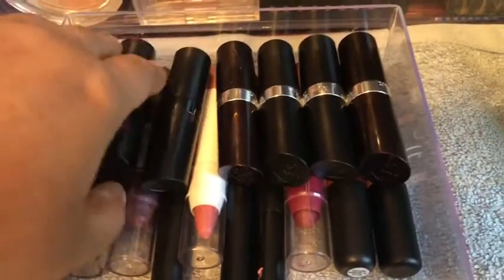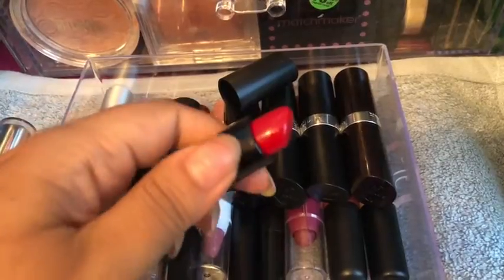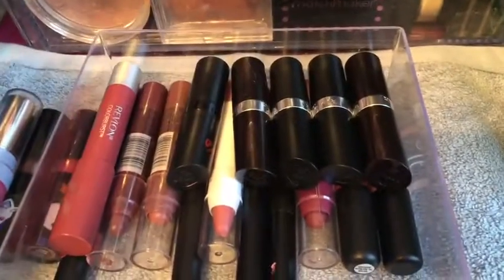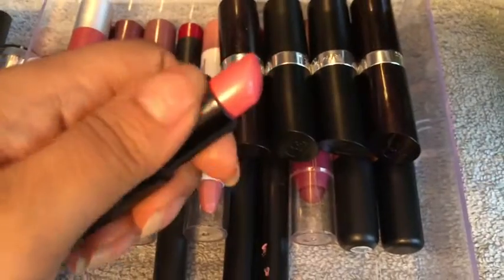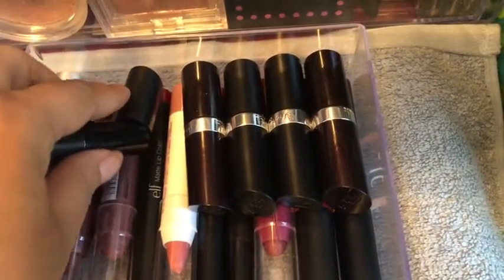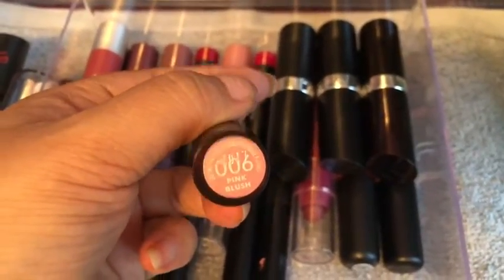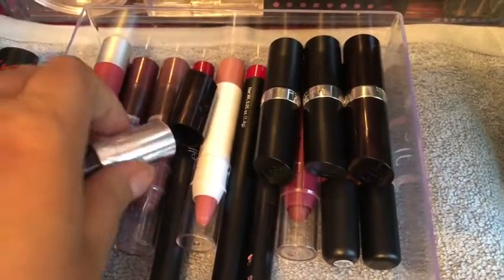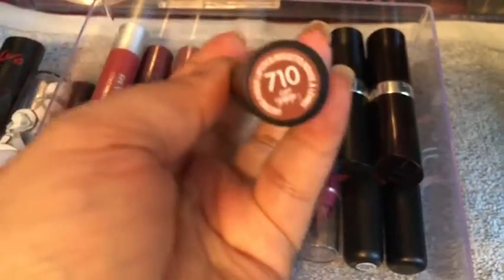I don't even know if they make these anymore. This is shade 10 and shade 28. And these are the regular ones — this is 006 Pink Blush, I don't think they make this shade anymore. And then this is the shade 710 Get Dirty.